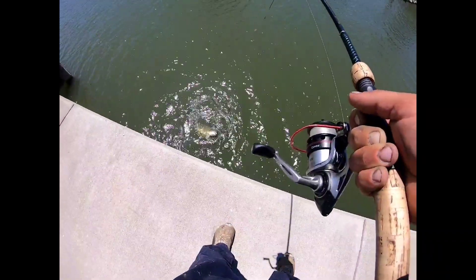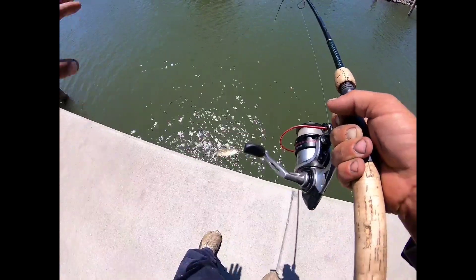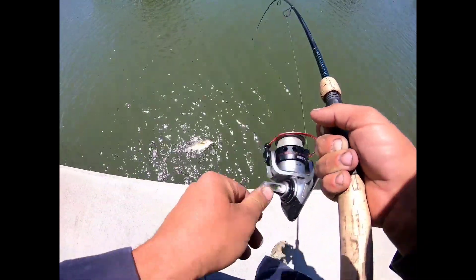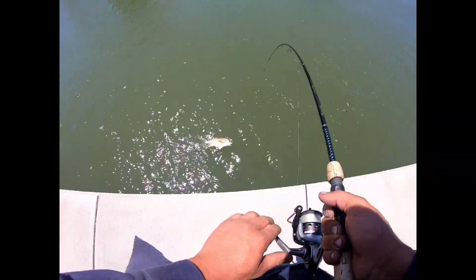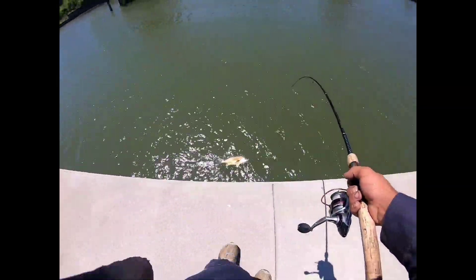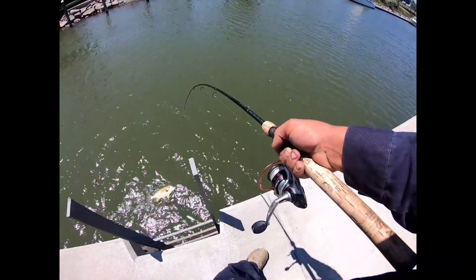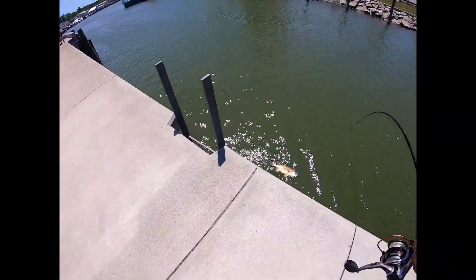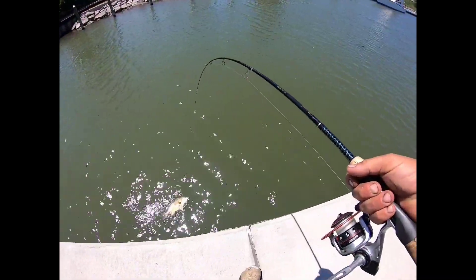I talked to some sheriffs last year — they said a lot of guys fish right there for walleye, late afternoon and evening. But I've only ever caught walleye in the harbor. He's a monster — yeah, a sheephead, freshwater drum. As long as I can get him landed I'll be good.